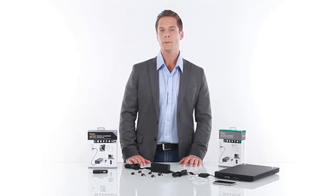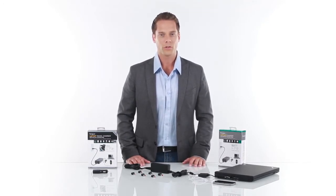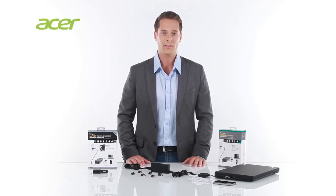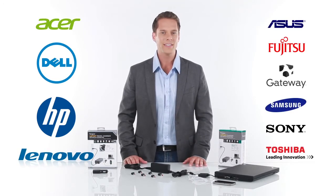If you have multiple laptops, this charger has you covered. With a matching tip, the Targus laptop charger can support many laptops from an array of manufacturers including Acer, Dell, HP, Lenovo, and many others, covering nearly 90% of laptops on the market.